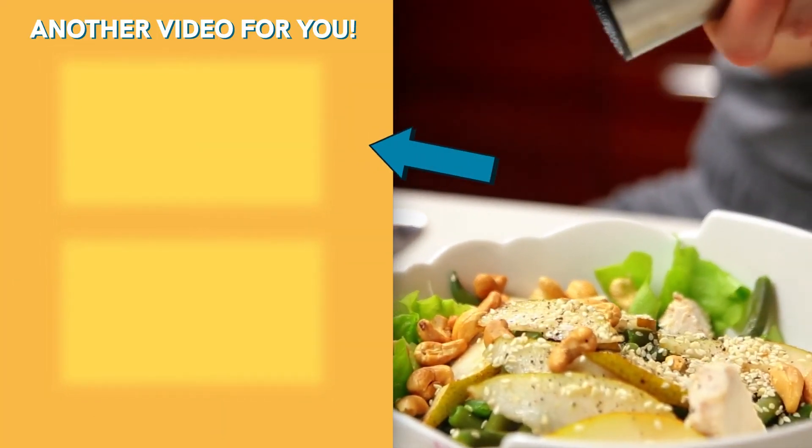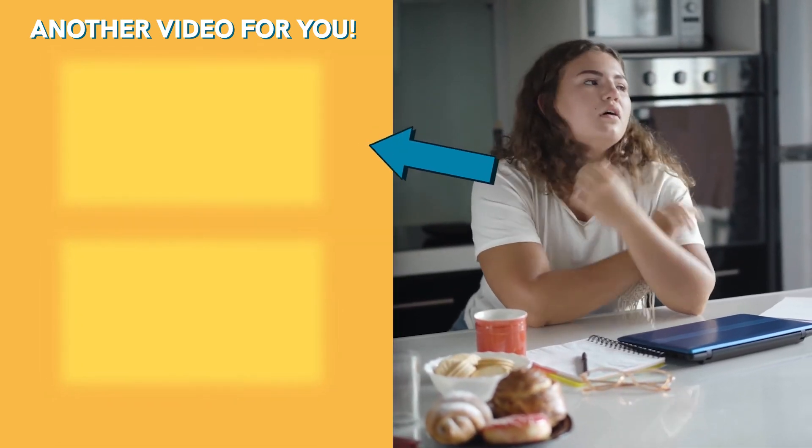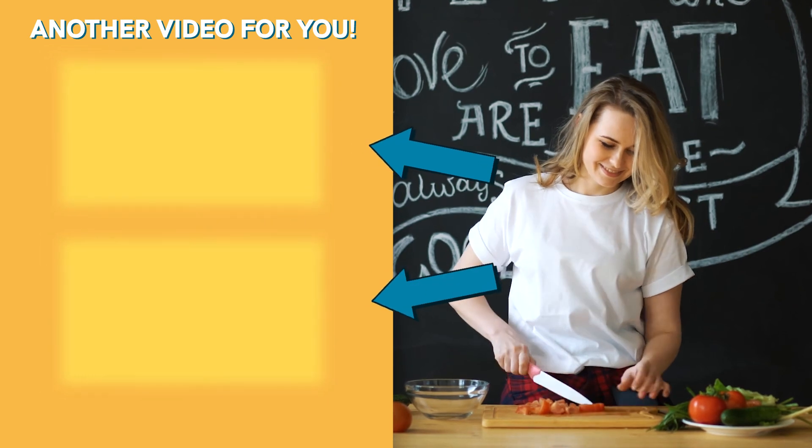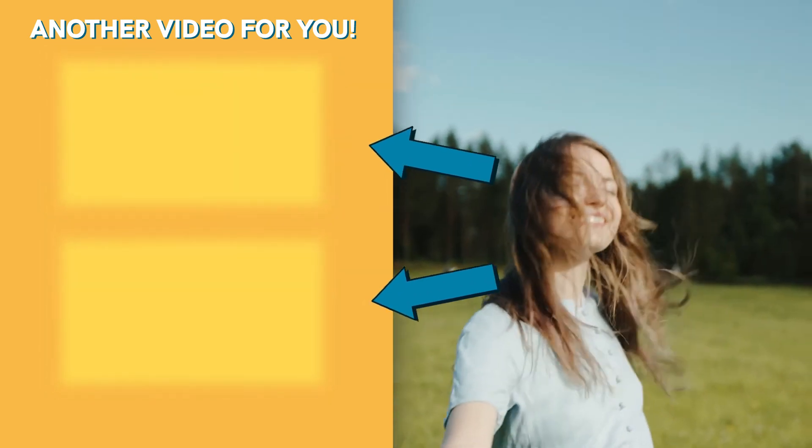Want to find out more about different intermittent fasting methods? Check out our intermittent fasting playlist. And if you're struggling with losing weight during clean fasting, watch the video 'Top 10 Foods to Eat for Intermittent Fasting.' Stay safe, stay healthy, and keep watching Health Insider.